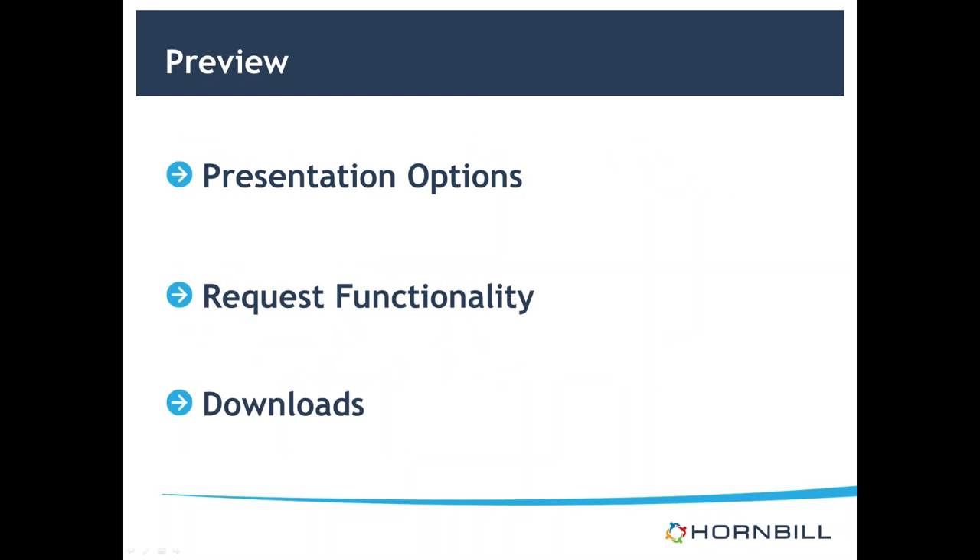We will be going through three main areas. Most of this is going to be a demonstration showing you what's going on. The presentation options will include things about logos and themes and how you control some of the links. We'll then move on to some of the request-related functionality — contacting your service desk, how customers raise a service request or an incident, and things to do with the service catalog. We'll also touch on a download option in the system.